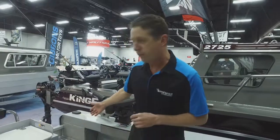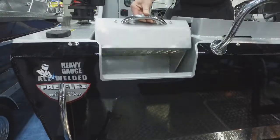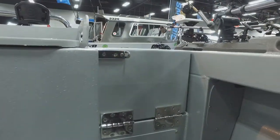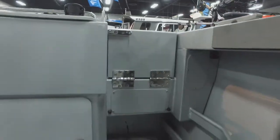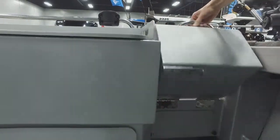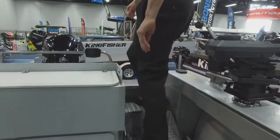So we'll talk about our step through on the transom first. Ease of stepping in and out of the boat, good locking step so that we have a good watertight surface. We're getting in and out of the boat nice and easy, step down, heavy duty, walk through the transom.